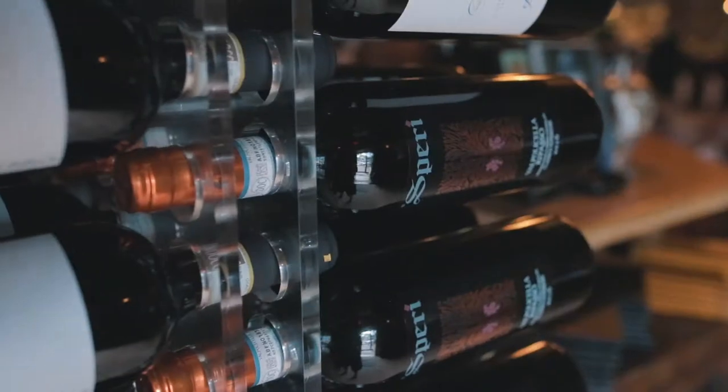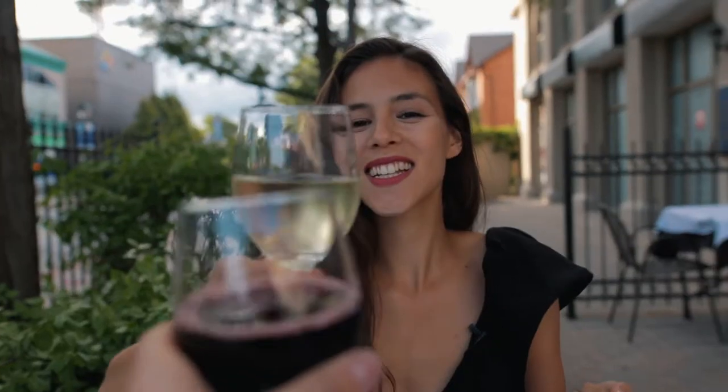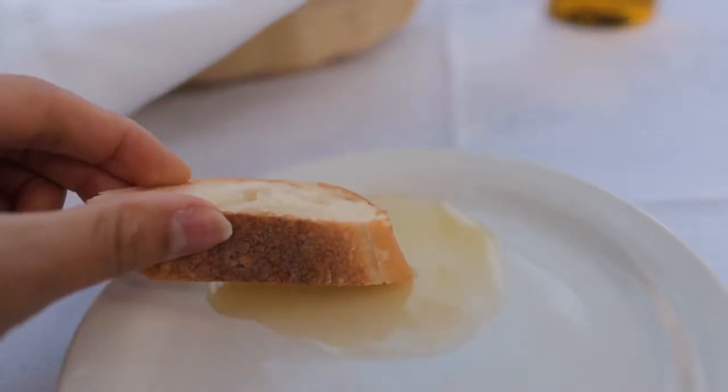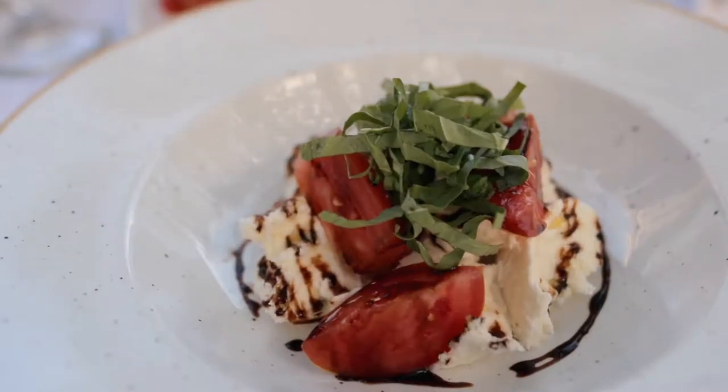We've made it to our final stop on our Burlington adventure — we're here at Di Mario's Trattoria, an Italian restaurant right on the water. We're sitting on the beautiful patio on a beautiful day and they've just given us some wine samples. To start off our Italian meal we've ordered the bruschetta and the caprese for appetizers.